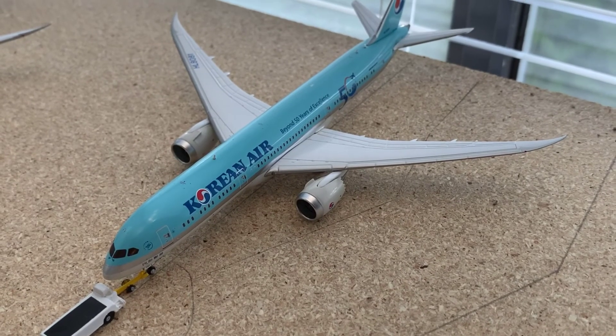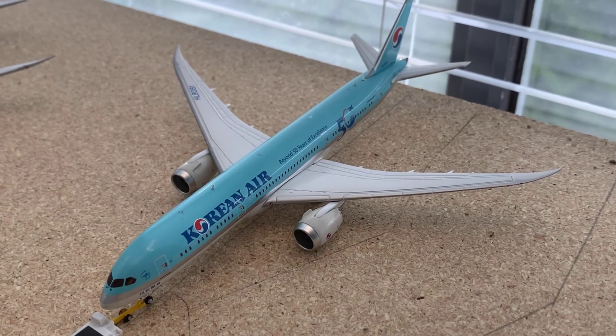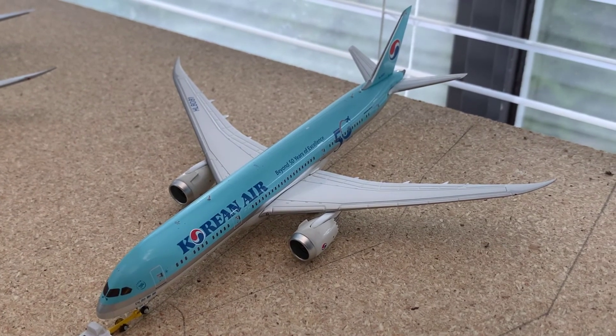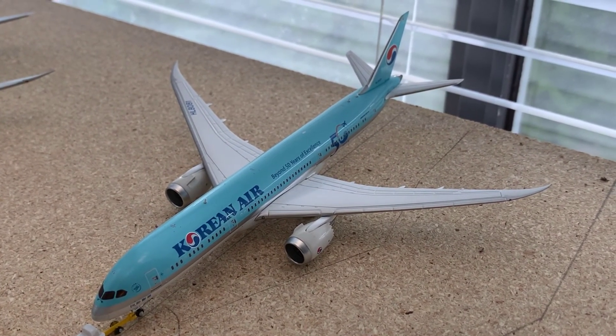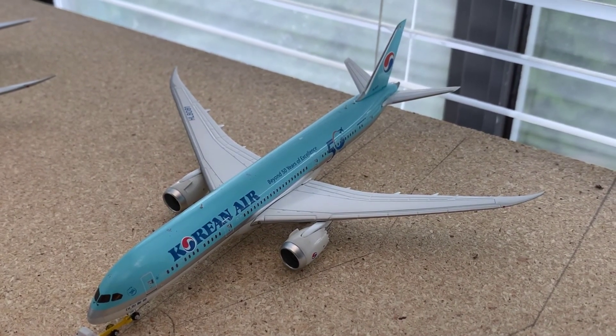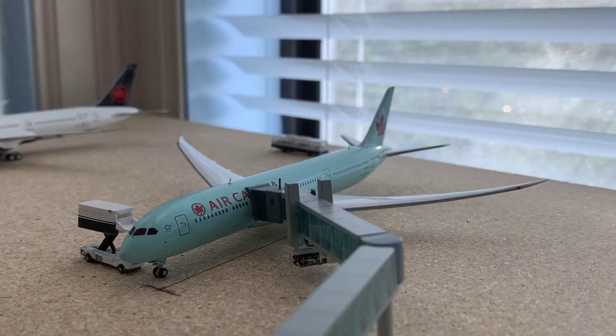Right beside the WestJet 737-700 is a Korean Air 787-9 in the 50 Years Beyond Excellence livery. This is pushing back from its gate for a flight out to Seoul Incheon, Korea today. Sorry about the shakiness by the way, I'm holding this in midair. And over here we have a rare Gemini Jets Air Canada 787-9 in the older livery. This is getting its catering loaded onto the aircraft for a flight off to Tokyo Narita, Japan.